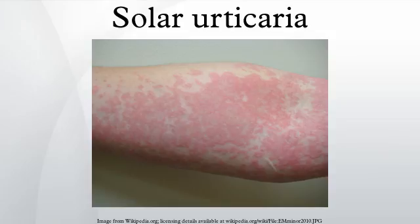Solar urticaria can be difficult to diagnose, but its presence can be confirmed by phototesting. There are several forms of these tests including photopatch tests, phototests, photoprovocation tests, and laboratory tests. All of these are necessary to determine the exact condition that the patient is suffering from.